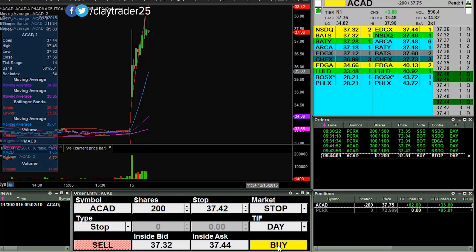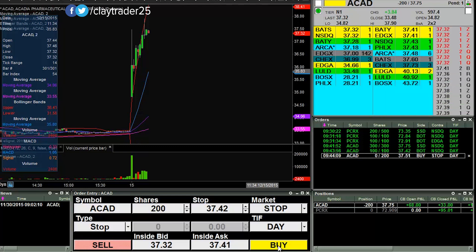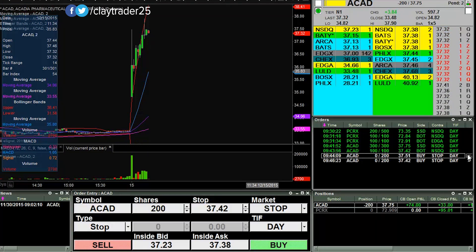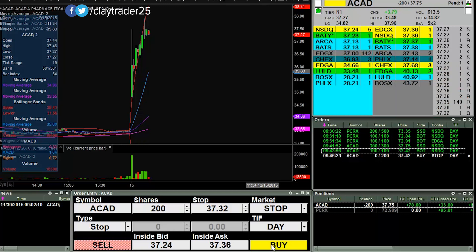Not wondering if I'm gonna make any money. At this point it's a question of how much money am I gonna make, because let's see how far down this thing drops. Getting close to the offer — move that down to 42. Now I'm looking for the offer to be at 37.30, and I'll move it down some more if it wants to keep on rolling over. It's getting somewhat close.